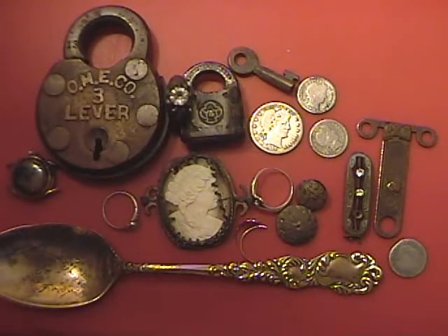Howdy again everybody. I figured I'd make another video. These are all finds that I've made since my last video. I've made more finds than this, but these are kind of the ones that have stuck out in my mind.